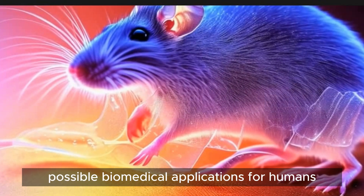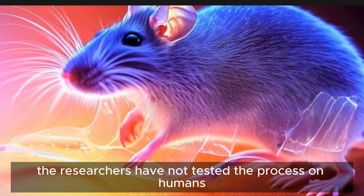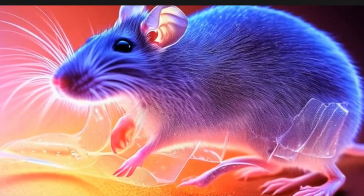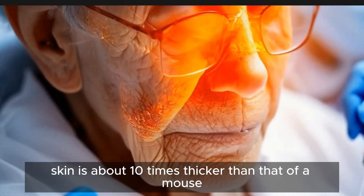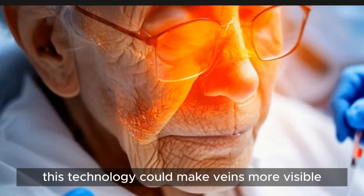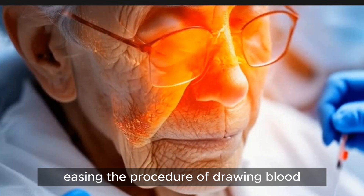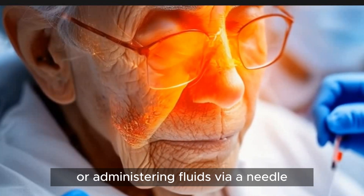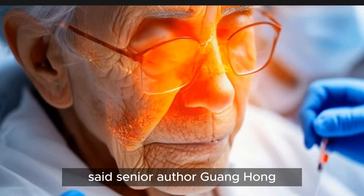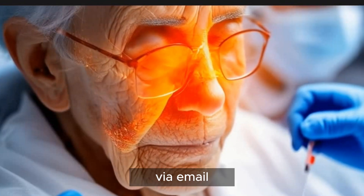The researchers have not tested the process on humans, and it's not clear what dosage of dye or delivery method would be necessary. Human skin is about 10 times thicker than that of a mouse, according to the researchers. Looking forward, this technology could make veins more visible, easing the procedure of drawing blood or administering fluids via a needle, especially for elderly patients with veins that are difficult to locate, said senior author Guosong Hong, a Stanford Assistant Professor of Materials Science.